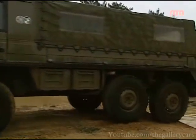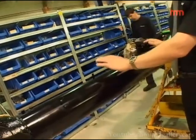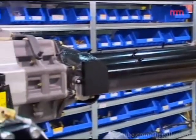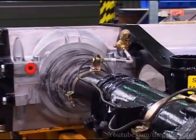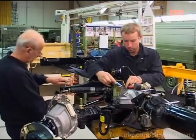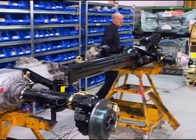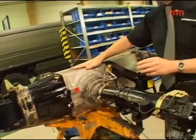What makes the Pinzgauer so unique is this centre tube chassis. It's a solid, torsion-resistant member that runs all the way from the front tow bar to the rear tow bar, connecting the differentials, the transfer gearbox, the handbrake, and the tow bar as one solid piece. This makes the vehicle incredibly strong. It also houses the transmission shafts, so the drive shaft runs inside the tube with no exposed components outside.